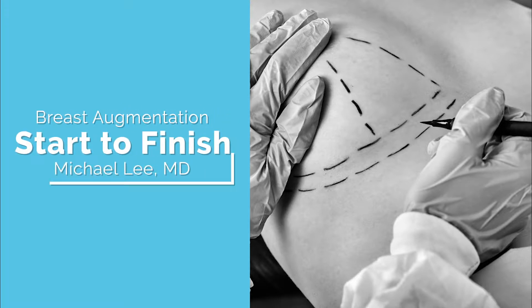A good patient for breast augmentation is someone who wants volume and fullness, but at the same time the nipple is already in a good position and there's not a lot of excess loose skin.